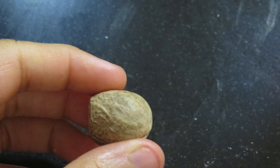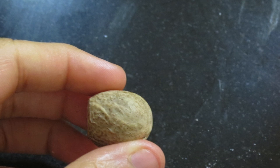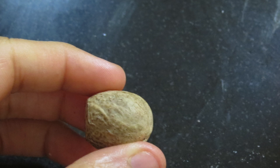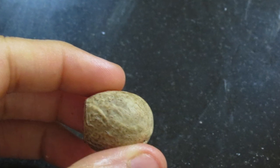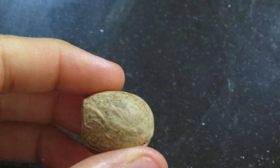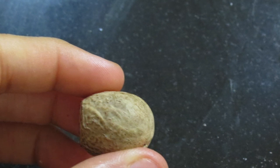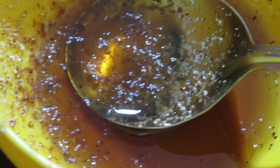The next ingredient is nutmeg — we need a pinch of nutmeg powder. This is extremely good for sensitive and acne-prone skin. This whole combination will help reduce pimples, rashes, and inflammation. Add it in, mix well, and store it in the container of your choice.